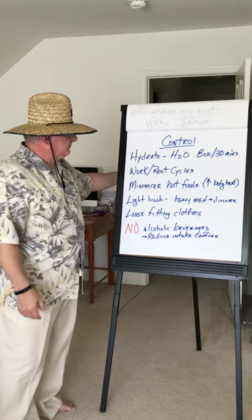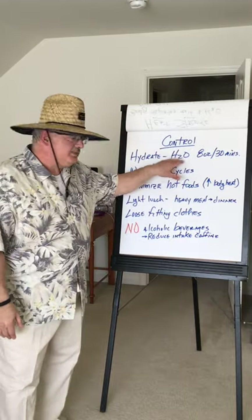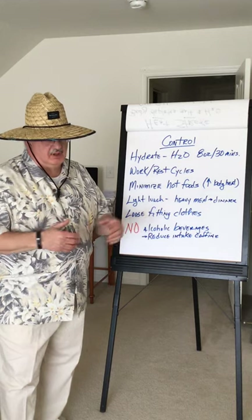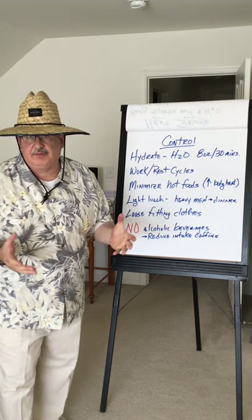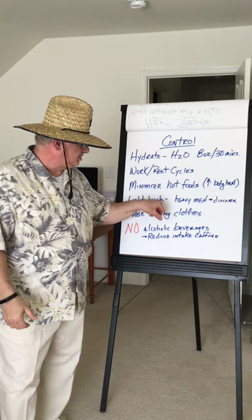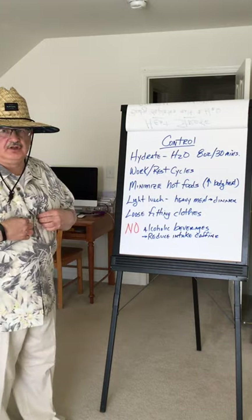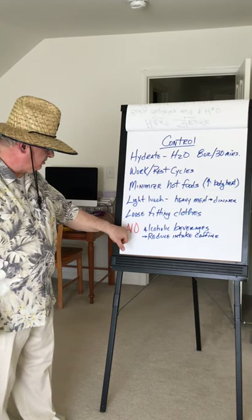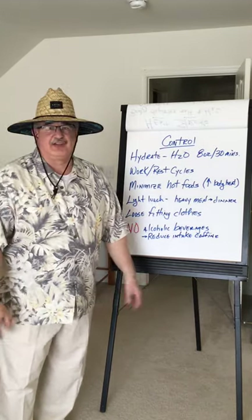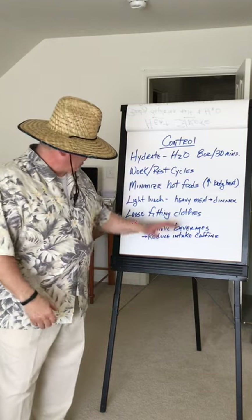Just a couple of control measures — whether you're working on the job, at home outside, or doing DIY projects: hydrate. You should be drinking about an 8-ounce bottle of water every 30 minutes if you're working outside. Look at your work-rest cycles — maybe a half hour of work and 10 to 15 minutes of rest. Minimize hot foods as they increase your body heat. Have a light lunch — your heaviest meal on a hot day should be at dinner when you're cooled down. Wear loose-fitting clothes. And finally, no alcoholic beverages and reduce caffeine intake, as they dehydrate your body.